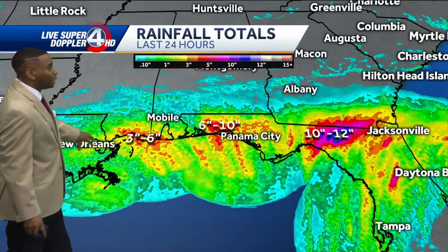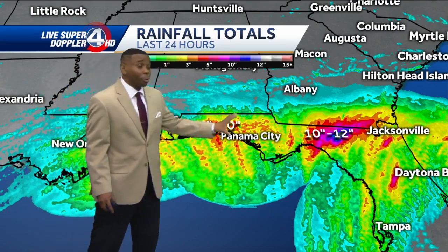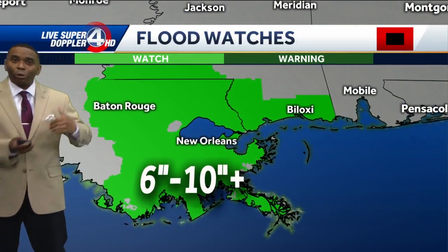Rainfall totals show three to six inches between New Orleans and Mobile just in the past 24 hours. But the farther west you go, those totals really ramp up — six to ten inches just north and west of Panama City, and close to a foot of rainfall just to the west of Jacksonville, where they've been in that kind of fire hose of rainfall.